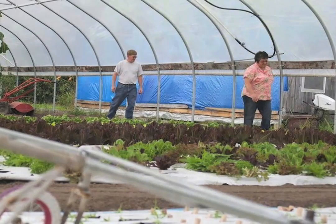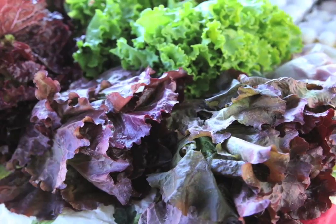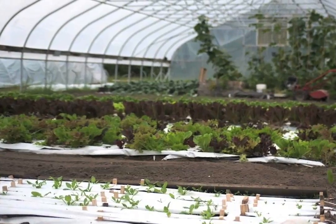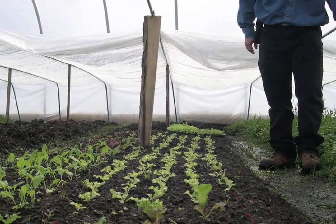With the plastic, it has made cleaning the lettuce much easier rather than having the dirt splash up. So far we haven't seen any really negative effects to the plastic, and hopefully it will stay that way.